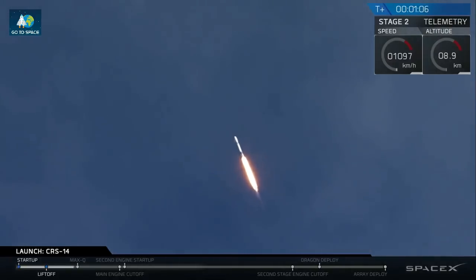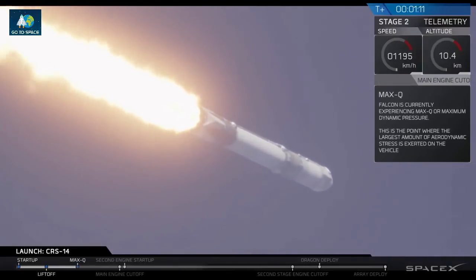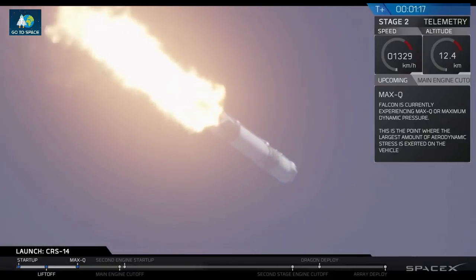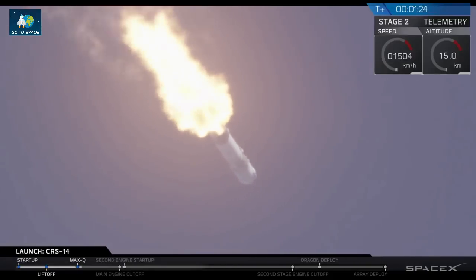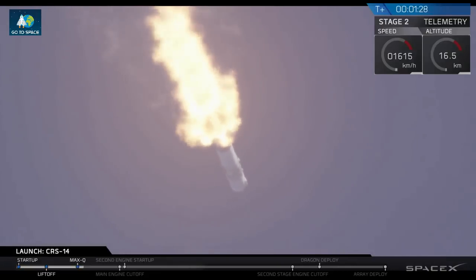Vehicle is supersonic, vehicle is experiencing maximum aerodynamic pressure. Just passed through MAX-Q. Its first stage burn will last for about another minute and 10 seconds.